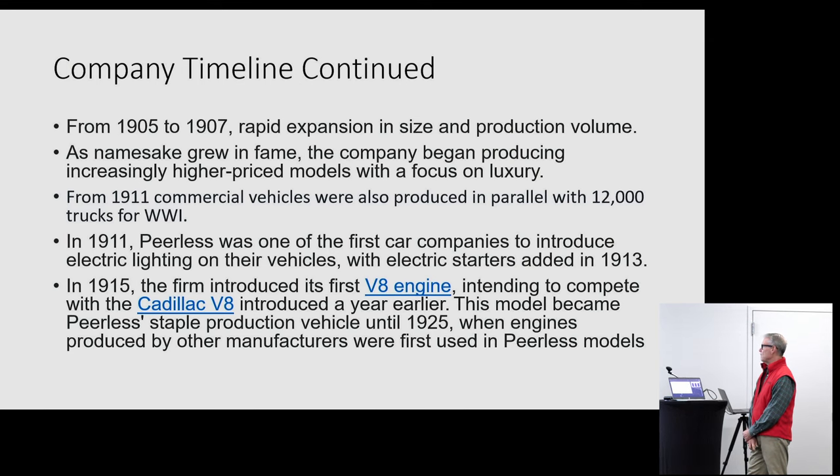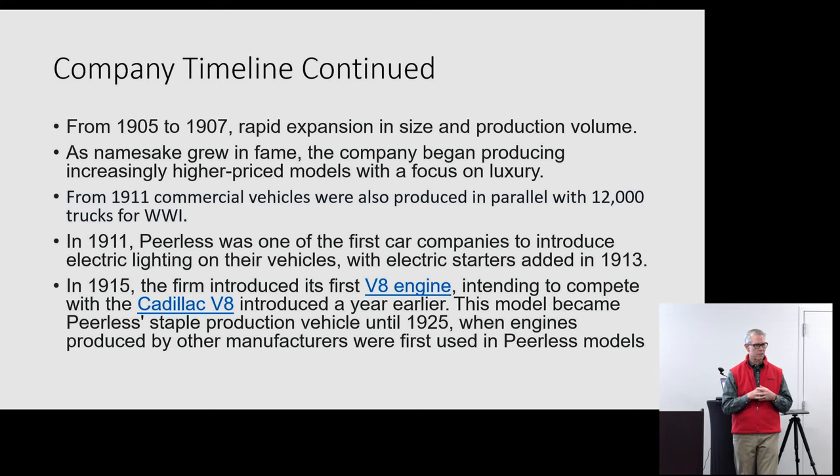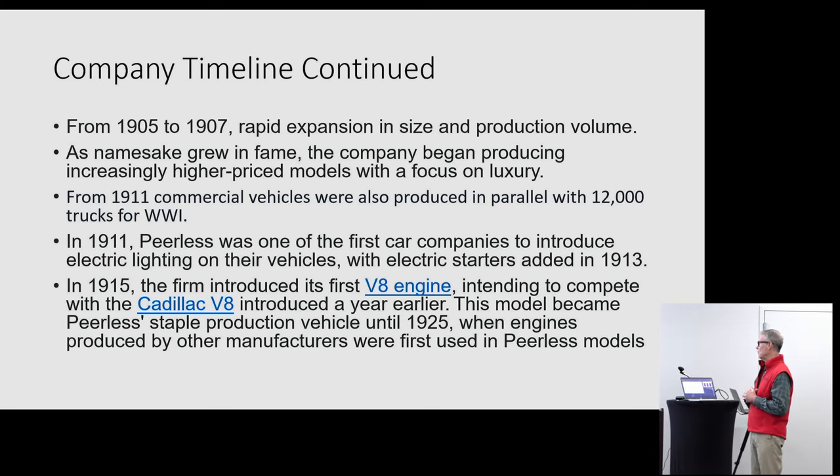By 1905 to 1907 — just coming up on this particular car we have here today — the market was really expanding for them, growing very rapidly in size and production volume. They took that recognition from race history and started building on that luxury name. People with minimal knowledge of Peerless lump it in with what they call the 'three P's': Packard, Pierce Arrow, and Peerless — synonymous with luxury. They really started to focus on that, coming up with higher and higher priced models. When we talk about this particular car, we'll get an idea of what luxury meant in 1909 from a price standpoint.